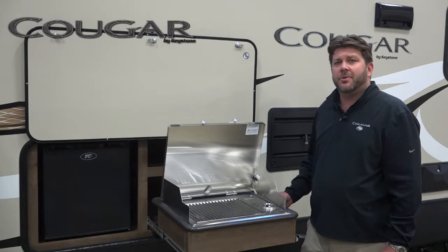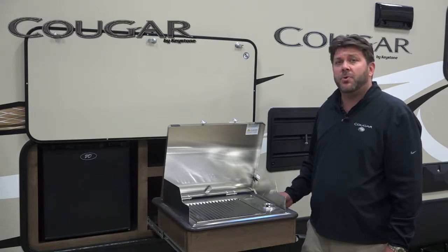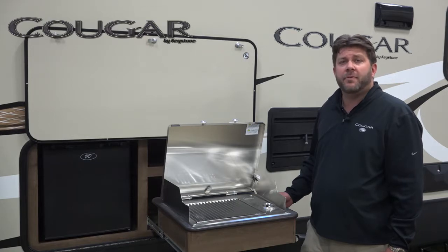Thank you for watching this video on our new Capital Grill. For more information on our Ultralight Plus models and Cougar travel trailers, please visit KeystoneRV.com or our Cougar dealer near you. Thank you.